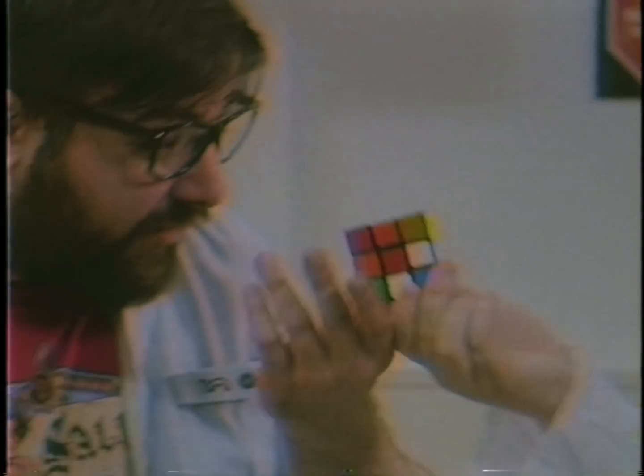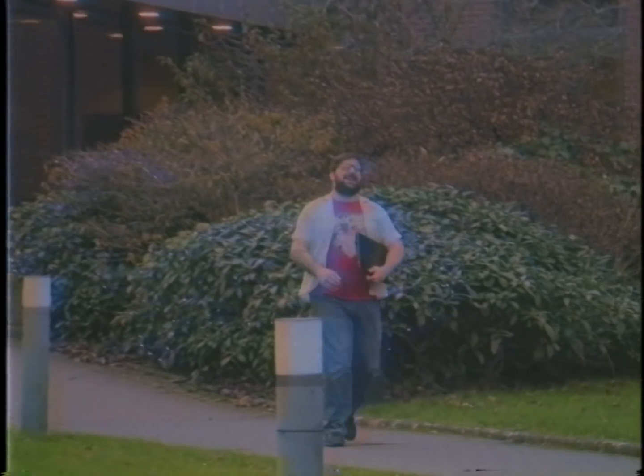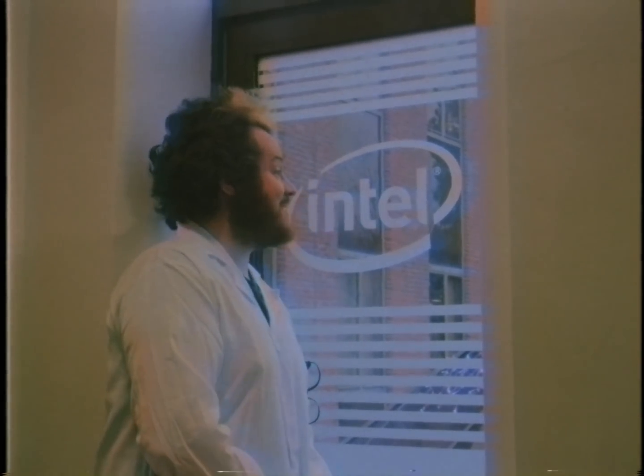Combine that with the laptop's generous 512 GB SSD, GeForce GTX 1660 graphics card and 8 GB of DDR4 memory and he may well just find himself laughing. Another satisfied customer of Intel Core Labs.